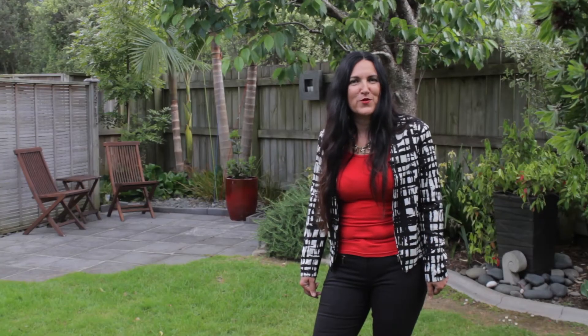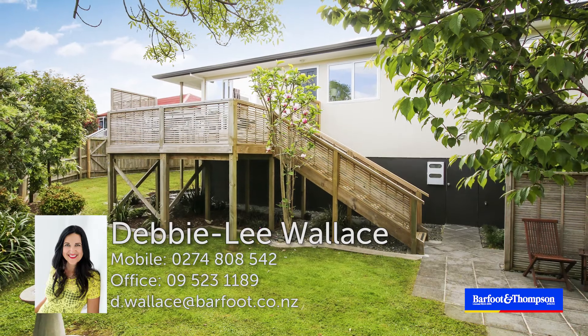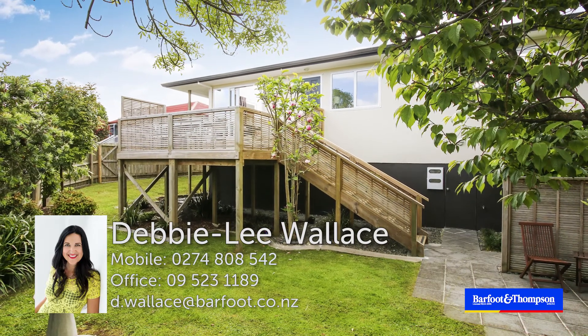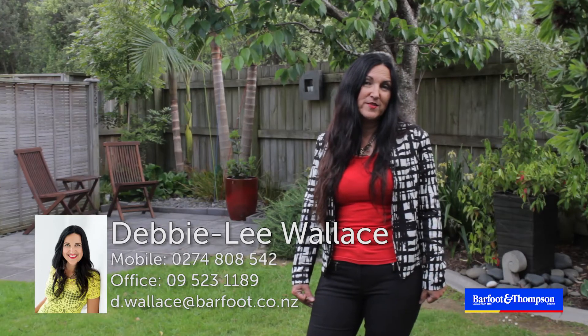It's been my pleasure taking you through 1 Bar 14 Cars Place in Ellerslie. I look forward to meeting you at the open homes both Saturday and Sunday, 2.15pm to 2.45pm. I'll see you then.